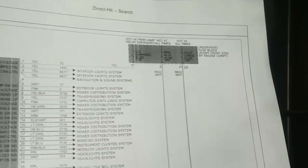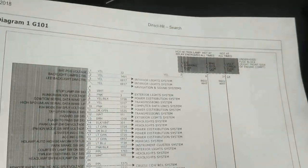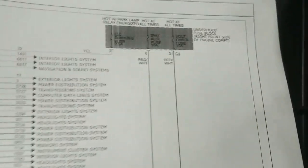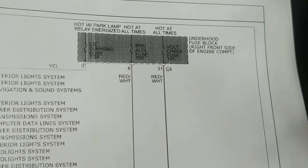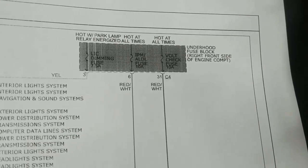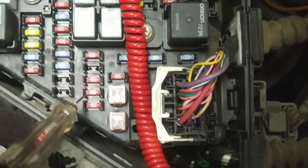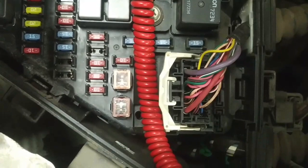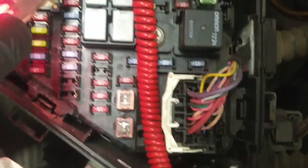Looking at the instrument panel module wiring diagram in Mitchell through Identifix, I find there are two fuses that feed the instrument panel module: an ALDL/TPM or IPM ALDL fuse and a Volt Check fuse. I tested both those fuses — the Volt Check fuse is good, and the other one is good on both sides. I'm starting to wonder if we have a ground problem on this thing, because it will work and then it will cut out. Or we have a problem with the actual ignition switch.